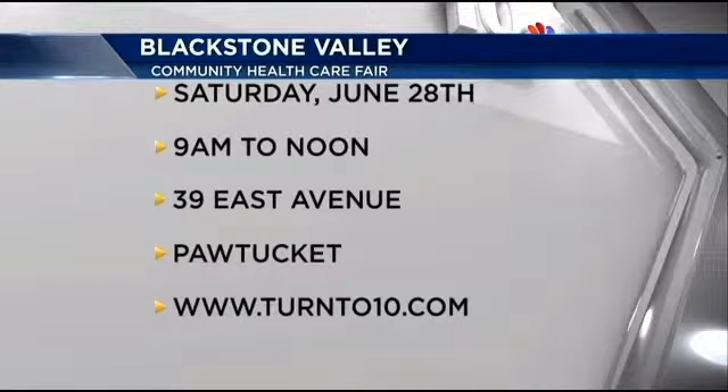All are welcome. For more on this health fair and for more on how to access this new app, you can log on to turn10.com and click on health. And that's Health Check. Barbara Morris Silva, NBC 10 News.